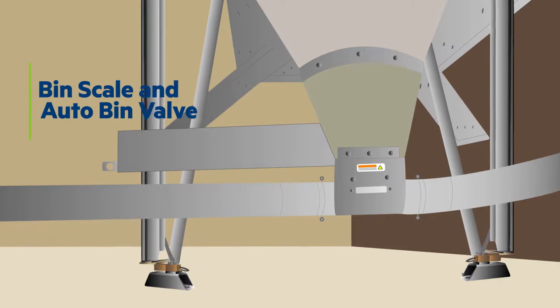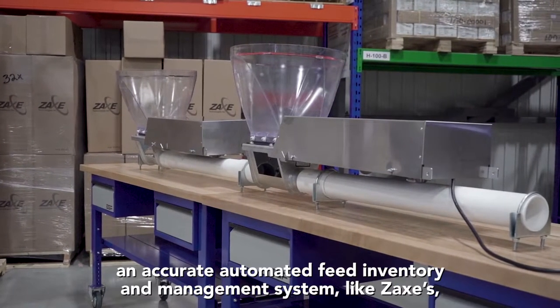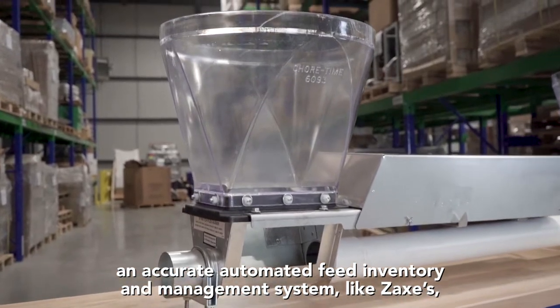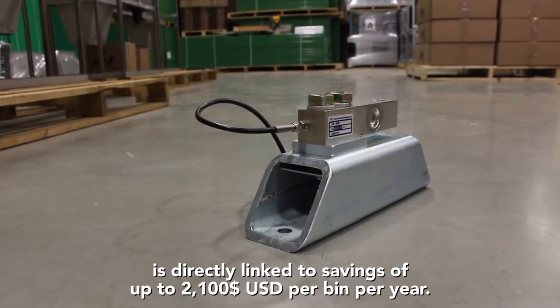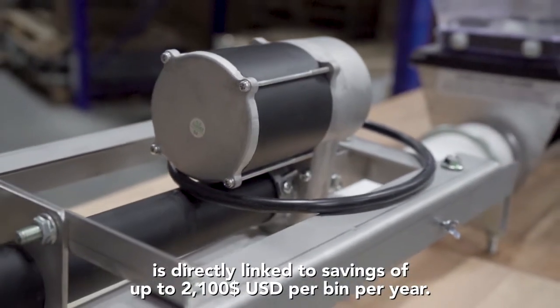Bin scale and automatic bin valve. Based on market specialist calculations, an accurate automated feed inventory and management system like Zax's is directly linked to savings of up to 2,100 US dollars per bin per year.